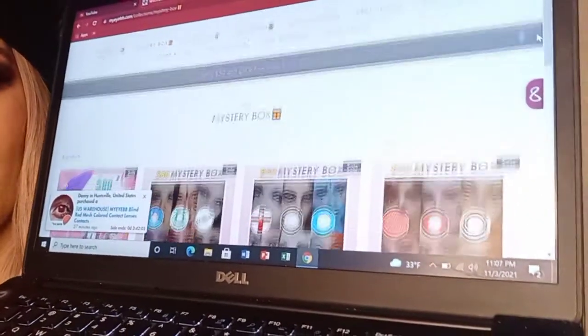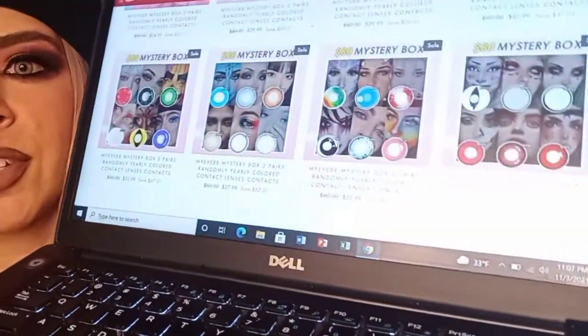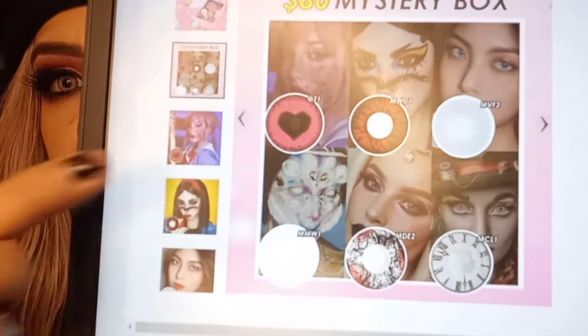When you get onto the website, this is what it looks like. There's a spot for free gifts, mystery box, flash sale, Halloween — all these different things. When you click on the mystery box, it will pop up and there's a bunch of different ones you could choose from — I think there's seven. The one I chose was mystery box A. I chose color A, and these are the different ones you could get, but they send you three out of these six different pairs. These are worth 80 bucks but they were only $25.